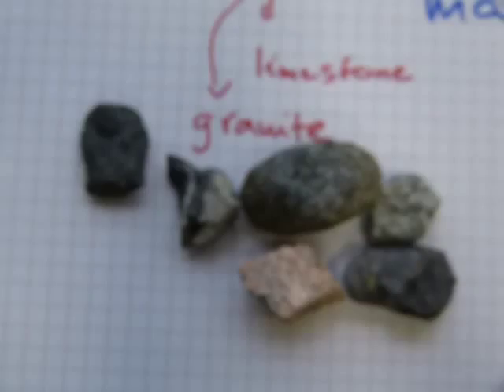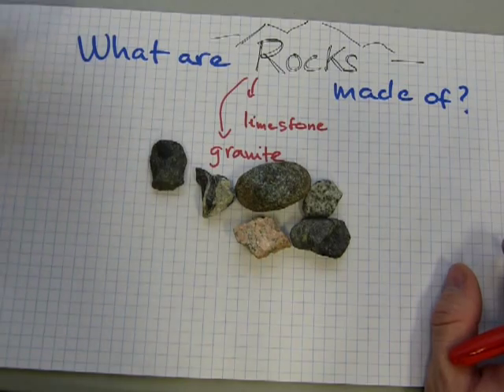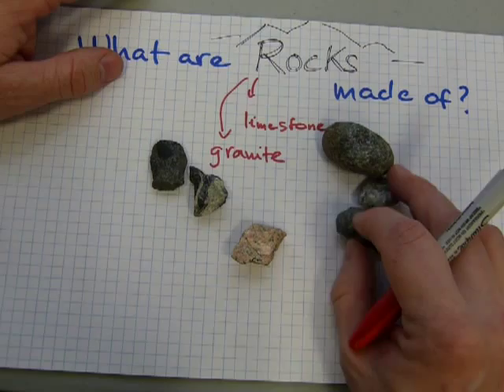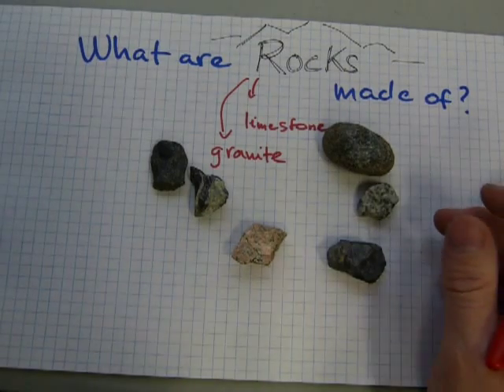But then again, just as there is not one kind of rock, these rocks can be made into smaller parts — and not only in terms of big rock, small rock, and even smaller rock, but even smaller than that.